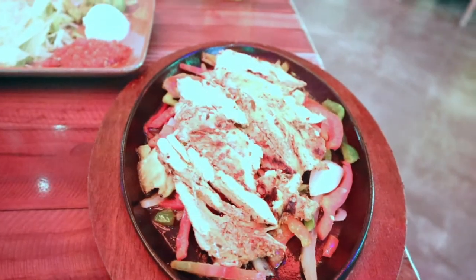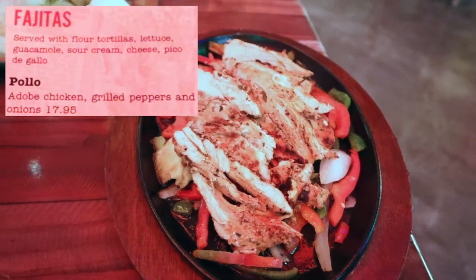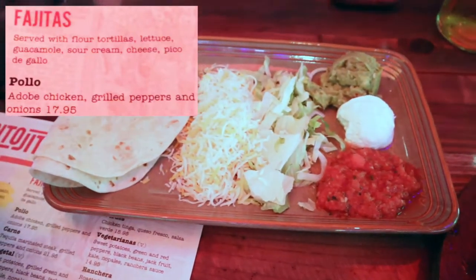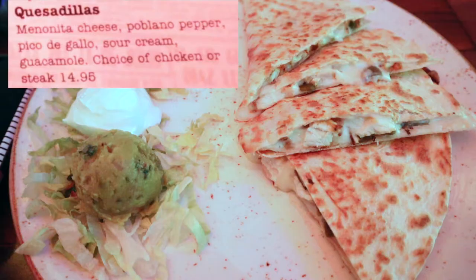For our entrees, Brandon got the fajitas, all chicken, as their steak can be a little on the chewy side. All fajitas are served with flour tortillas, lettuce, guacamole, sour cream, cheese, and pico de gallo. Their pico de gallo was more of a salsa consistency, but still really good.